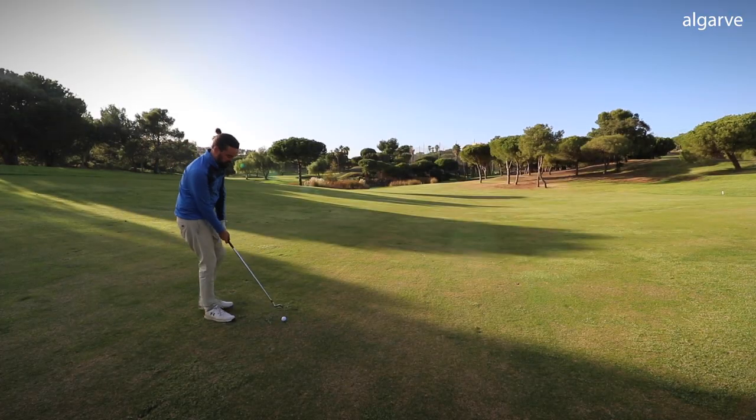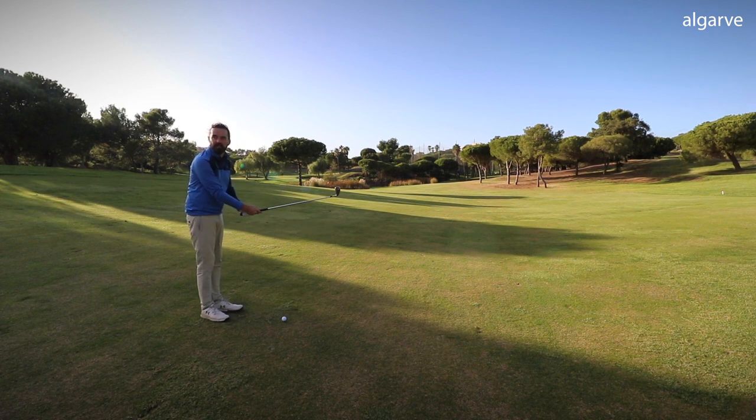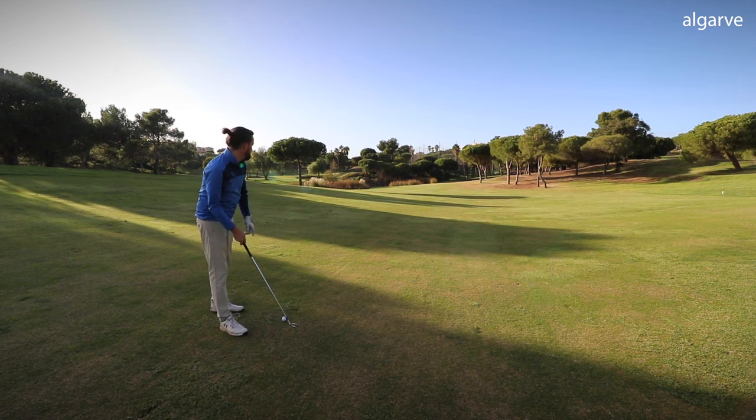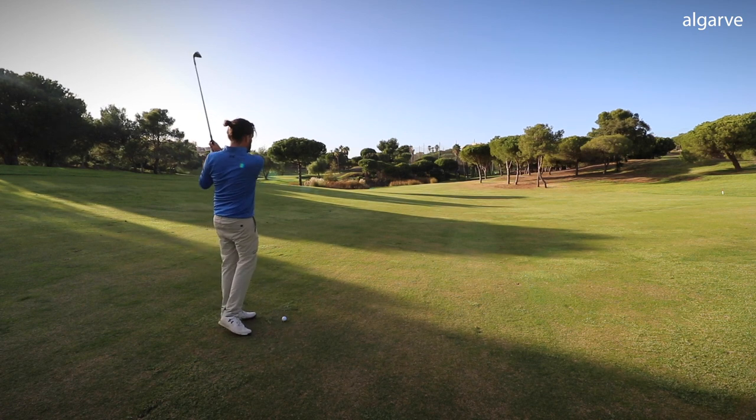Right, 144 left in. I can totally see why this is stroke one now — that tee shot is challenging to say the least. You need a lot of left to right movement on it, and then the green is very well guarded by these trees on the right and water left. So yeah, total stroke index one. That's obvious now that I'm up here.